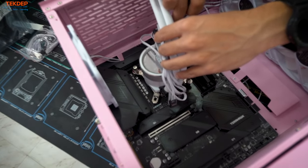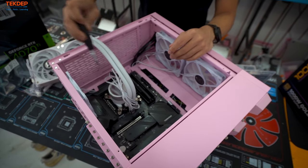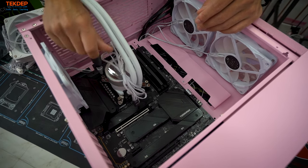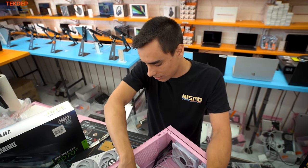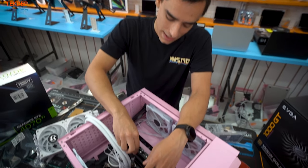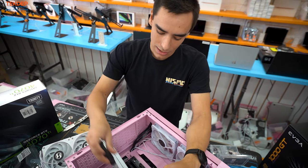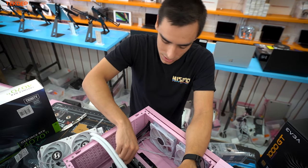Continue tightening in the X pattern to make sure the thermal paste spreads correctly. One quick note on cooling for LGA 1700: I recommend getting either the Thermal Grizzly or Thermal Right LGA securing bracket. These CPUs are so large that over time the IHS actually bends upward with heat cycles. Without that bracket, your temperatures will get really bad and you could have crashing issues.